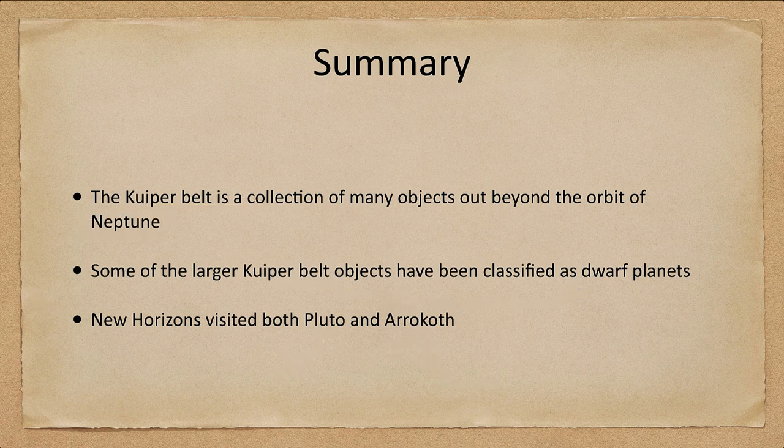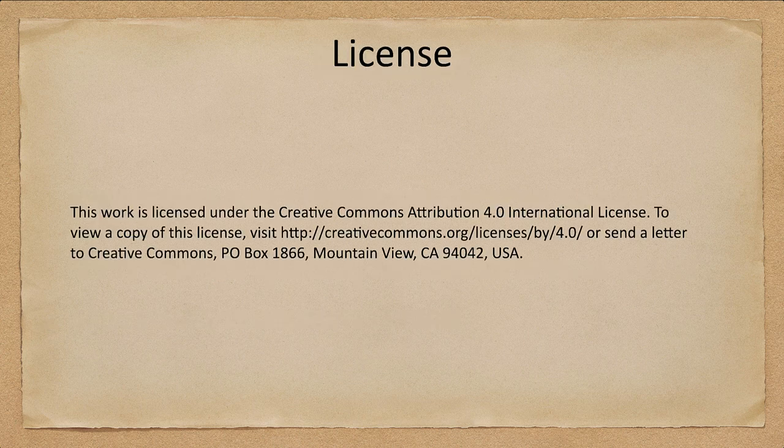That concludes this lecture on the Kuiper belt and Arrokoth. We'll be back again next time for another topic in astronomy. So until then, have a great day everyone, and I will see you in class.